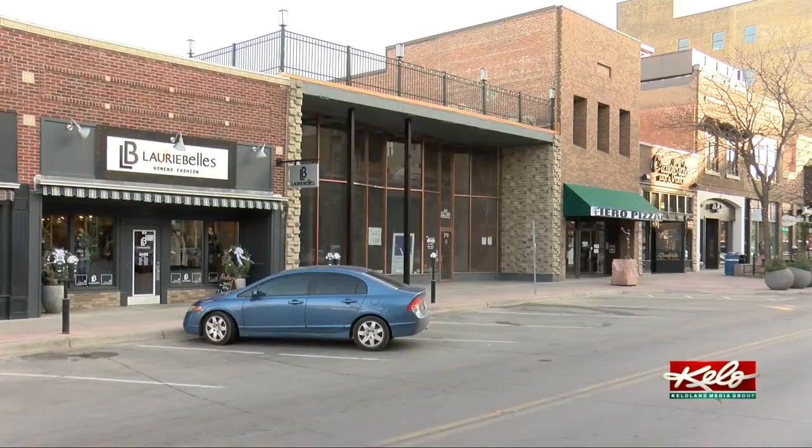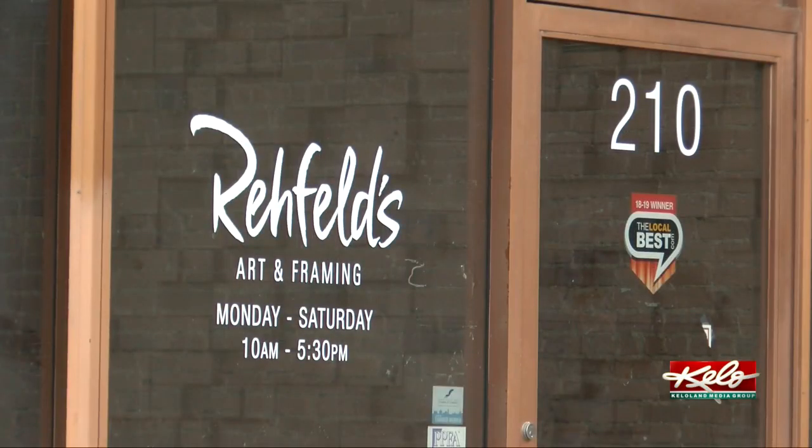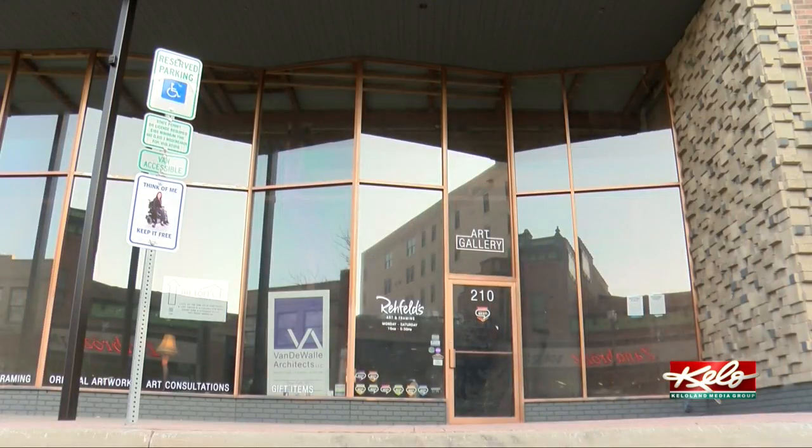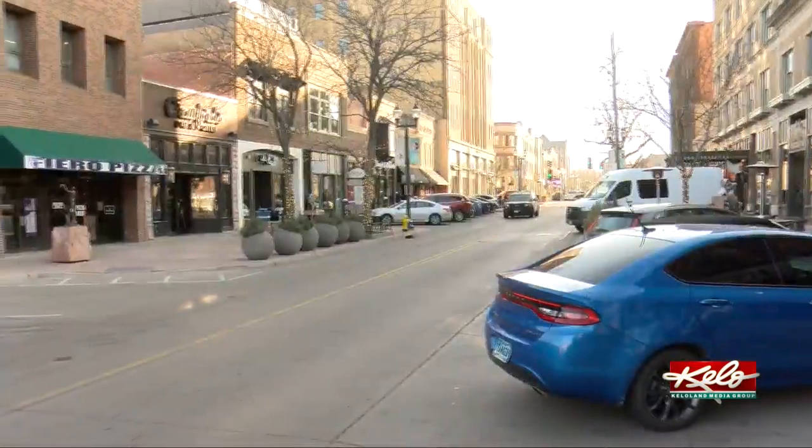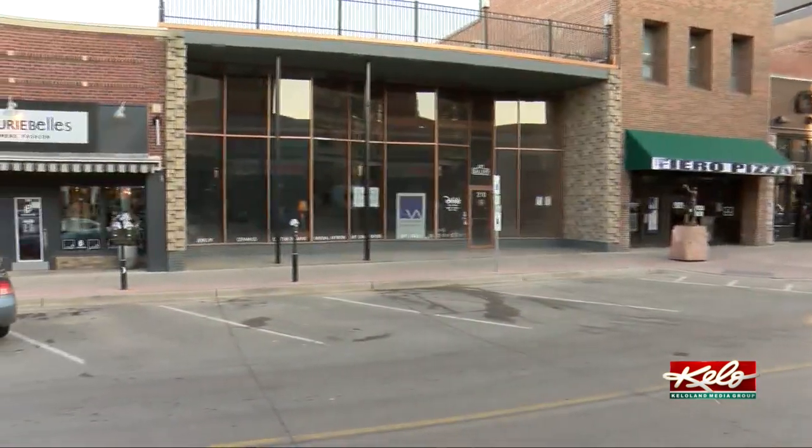Now its former storefront is empty and will stay that way for shoppers, as the prime Phillips Avenue space was purchased by Vanderbilt Architects to help expand its growing office. When Vanderbilt purchased the building, we really decided that was a good transition time.